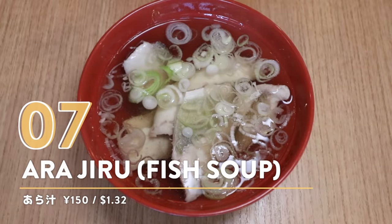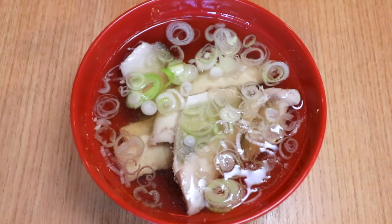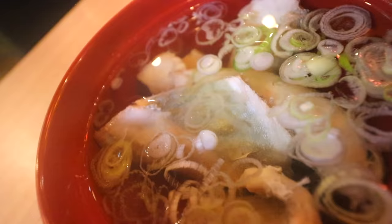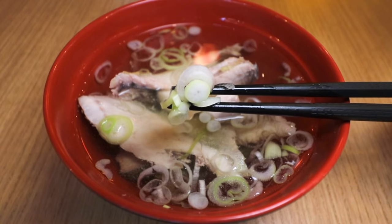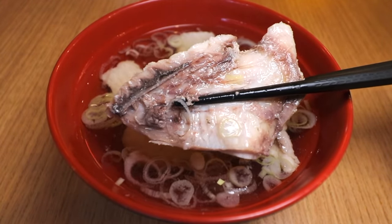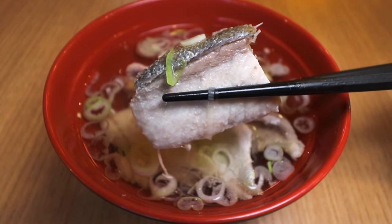Number seven: Arajiru — fish soup. This is Arajiru, basically a soup made from the parts of the fish you cut off or don't use: the bones, the head, and all the other remnants. You have some onions in there as well — and it just smells so good, you can see the steam just coming from it. A lot of these izakayas go through so much fish they have so much remaining. Look at these thick pieces of fish in there.